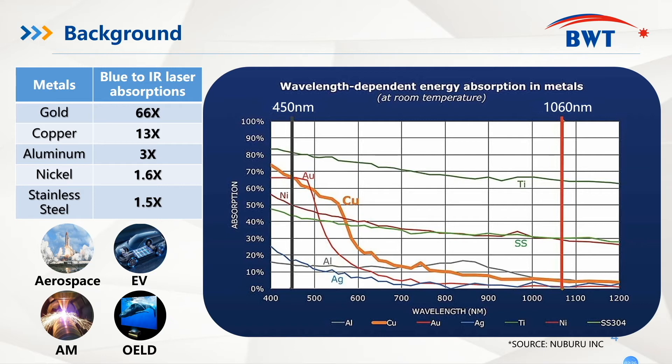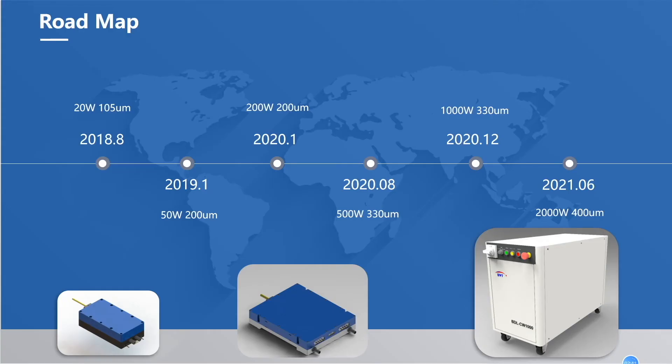The blue laser can be used for aerospace, electrical vehicles, additive manufacturing, laser display, medical use, and other scientific research. In order to provide cost-effective and high-quality blue diode laser products to our customers, BWT started to develop blue diode laser from 2018 until now. We have already collected three years' experience of developing and manufacturing blue diode laser.